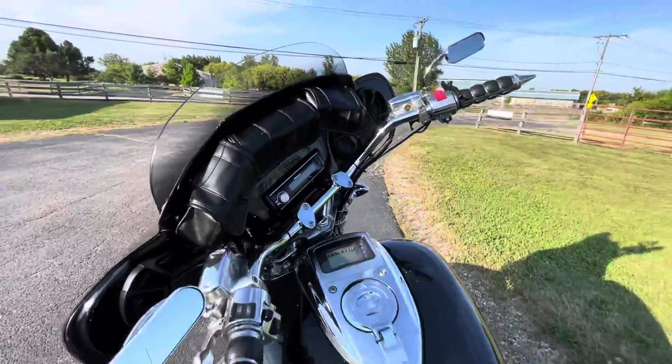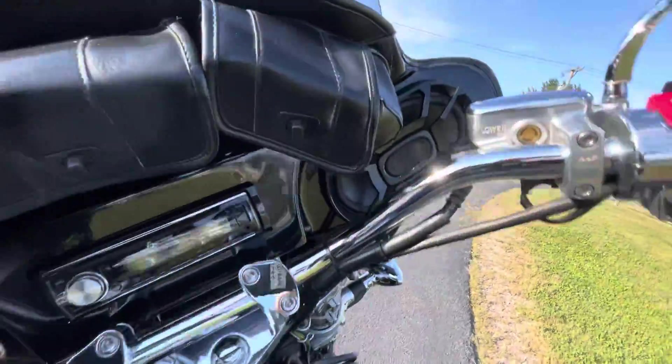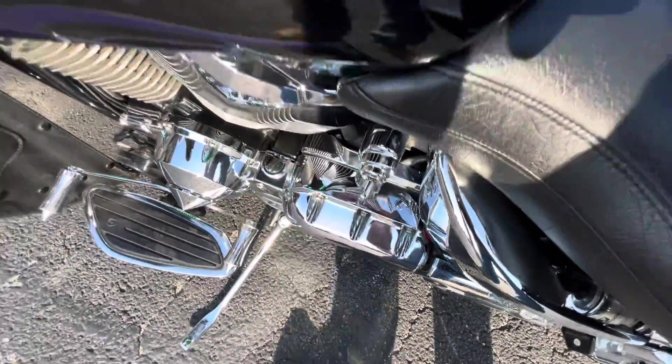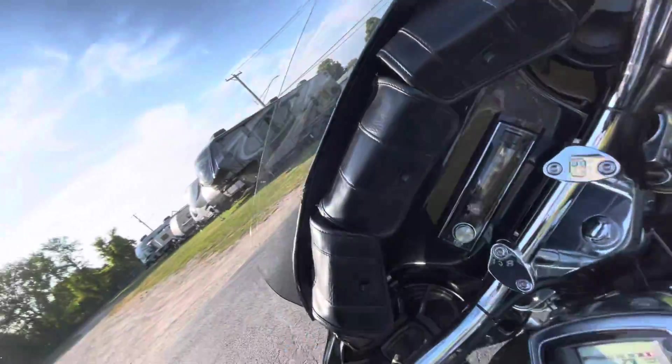And here we go. It has a Pioneer stereo with some Polk audio speakers — very, very nice. Even customize the key. Let's get it going.